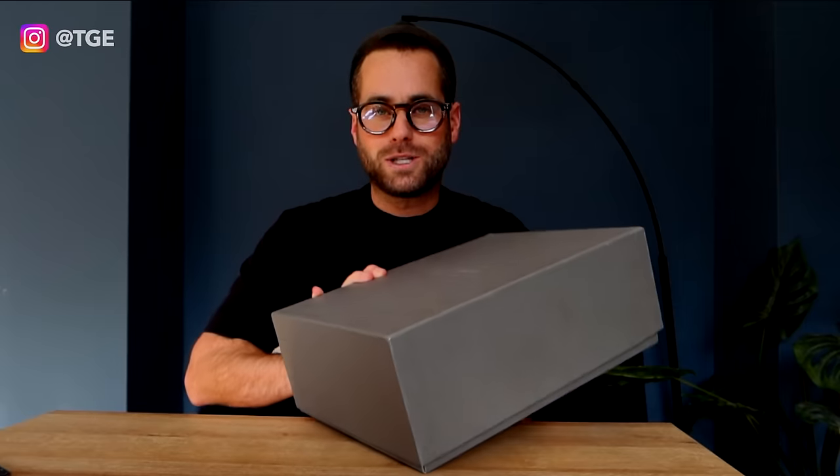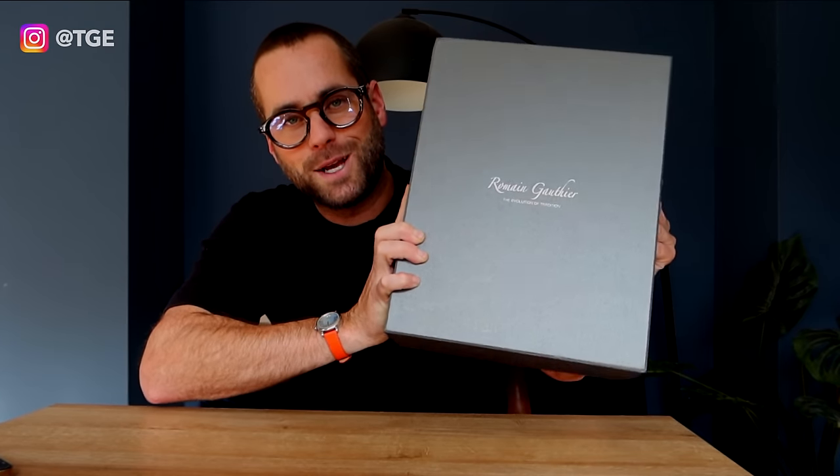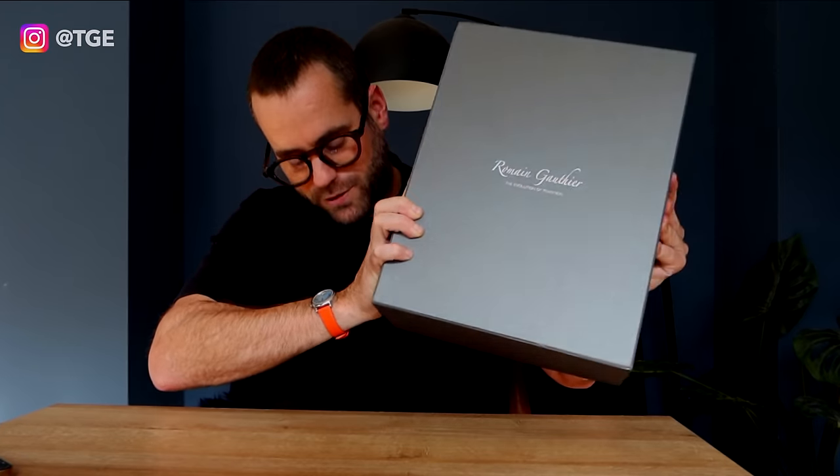It is a Romain Gautier — apologies for my pronunciation. Romain Gautier is there on the box, and I think this brand is one to watch out for. They've been around for years and years, but they've started picking up serious pace. They're a very small brand and an amazing independent. The watch in here was one that I actually missed on the original release — they sold out before they even released to the public. I was very lucky to pick one up recently from a good friend in one of my watch collecting clubs. Massive shout out to him.